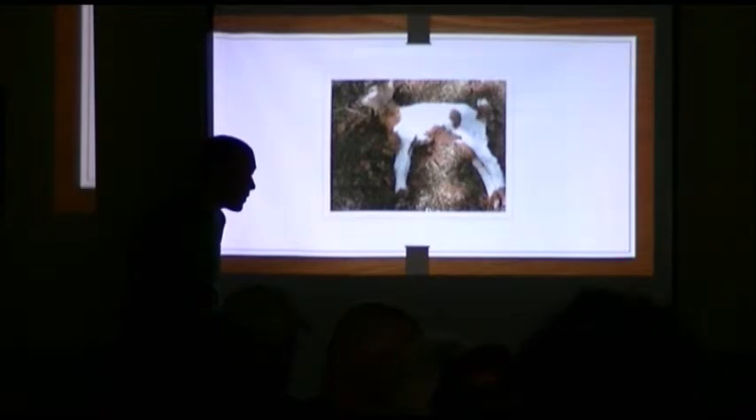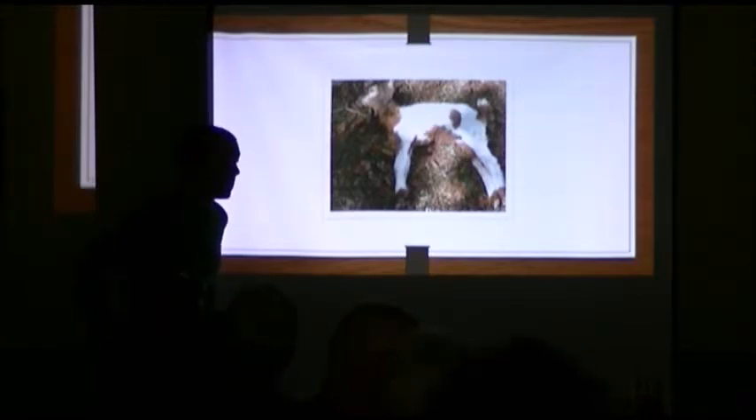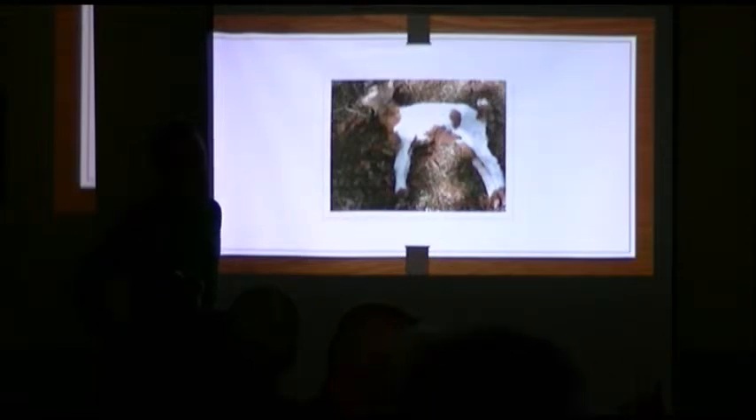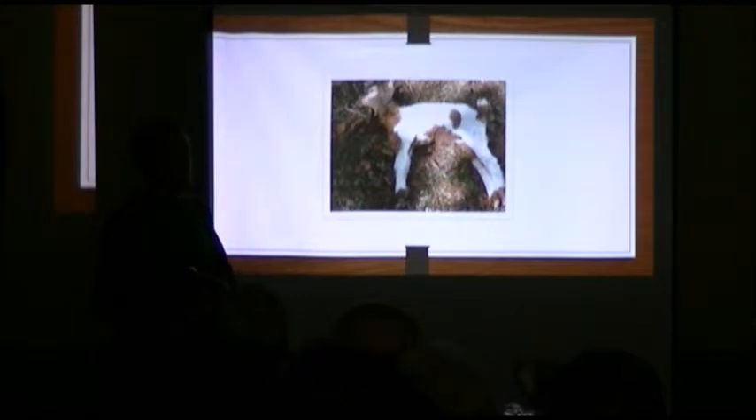What are the signs of the meningeal worm? It's basically neurologic. The majority of the time it affects their hind end — they're kind of weak and wobbly in the hind end, they sway back and forth, they don't have full control. It basically progresses to full paralysis eventually. The deer have spread it around, and it's also spread through snails. As it progresses, that worm is literally digging holes in the spinal cord. It can cause seizures if it reaches the brain. Hind end weakness is how it starts, and the neurologic disease just progresses.